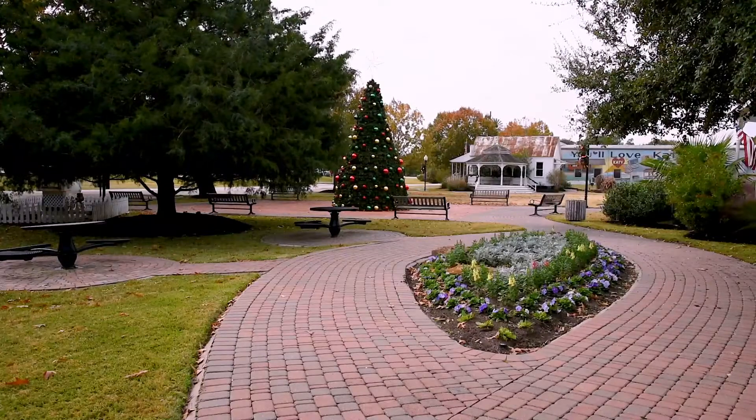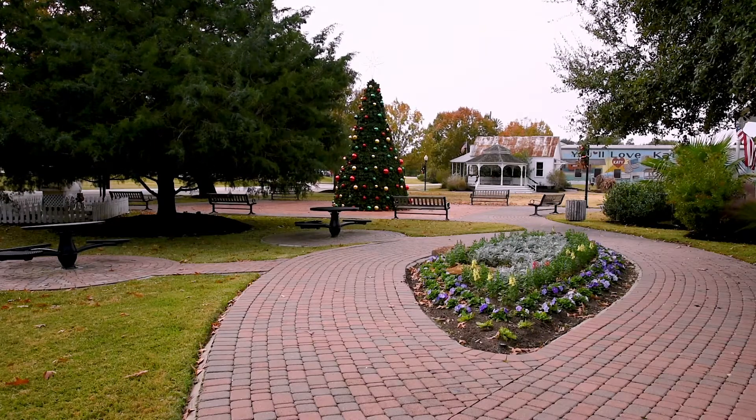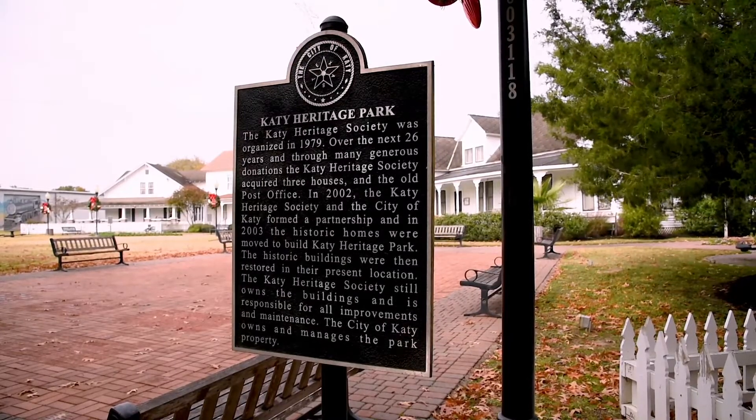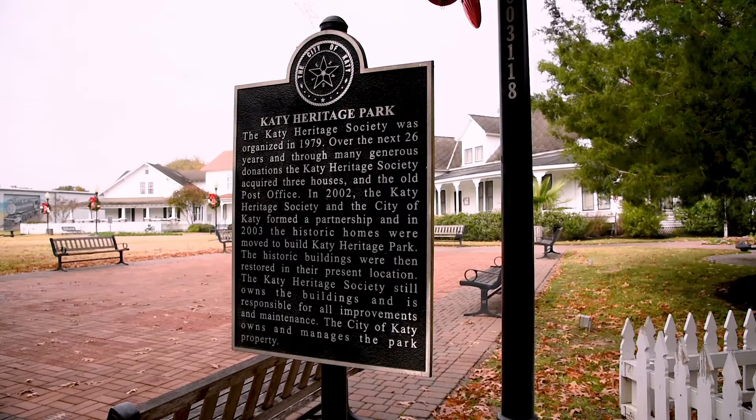The park is also conveniently equipped with plenty of places for visitors to rest and visit after exploring all the park has to offer. The park is free to the public every day, and during the first weekend of each month, the historic buildings are open for free public tours.